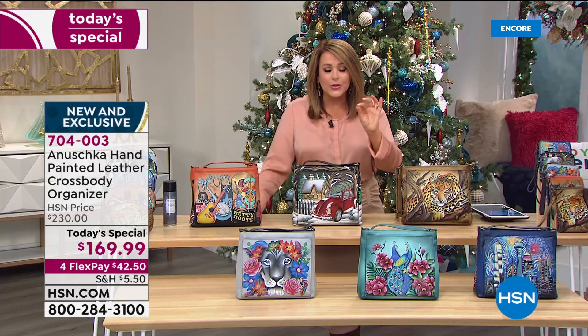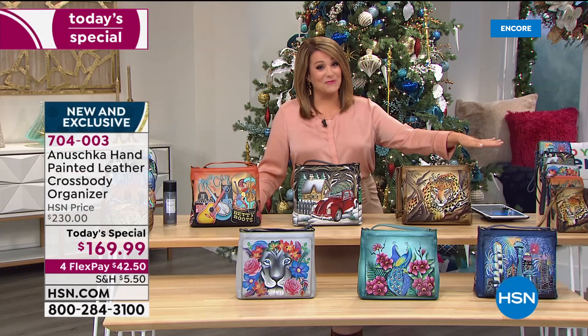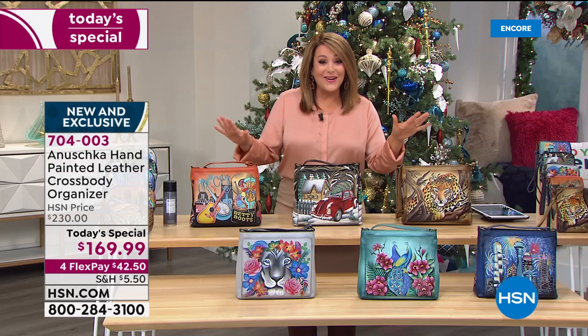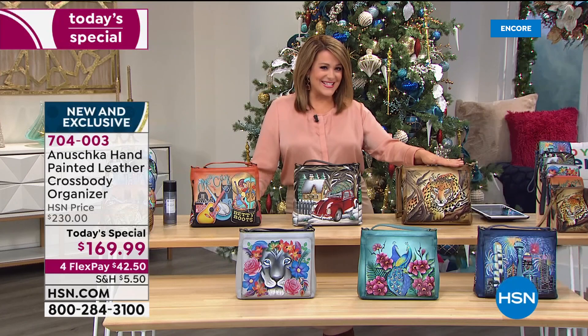It has RFID protection and 10 beautiful slots for all your favorite credit cards, your memberships, your driver's license. You won't ever have to carry a wallet again. It's just a wonderful bag — she ain't just pretty. I want to give you all the designs because you've never seen these before. They're all brand new, and I know if you're a collector like me, you wait for these designs. There's one that will call to you.